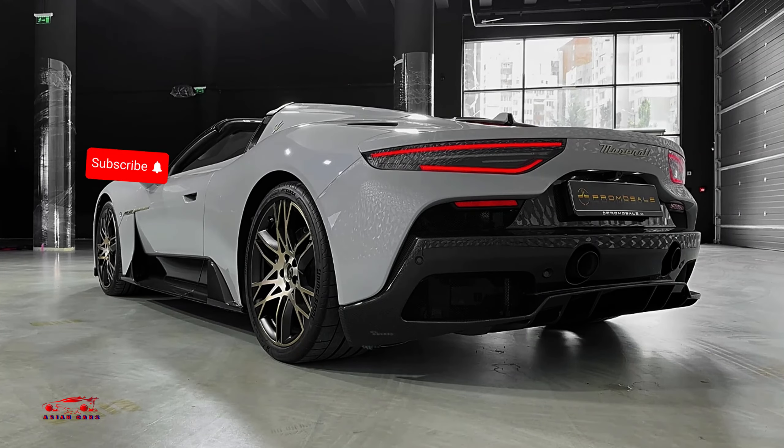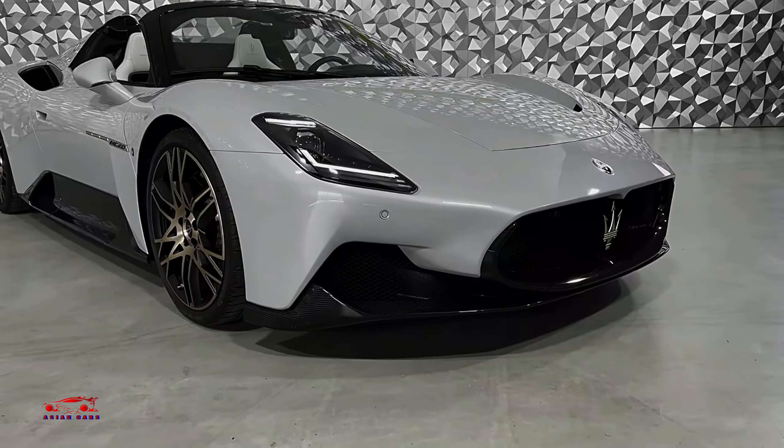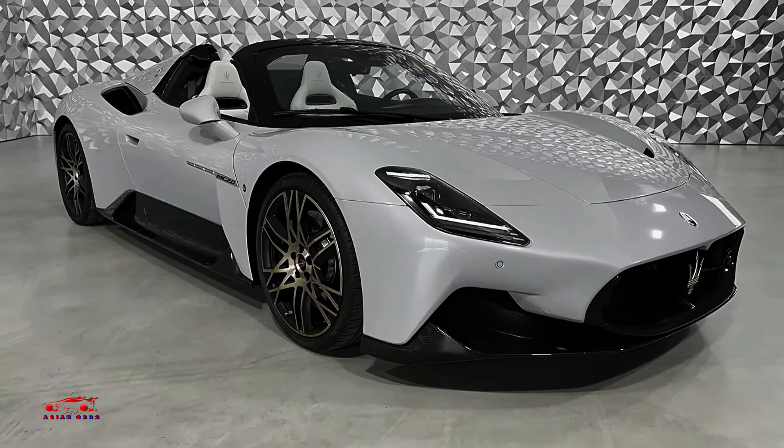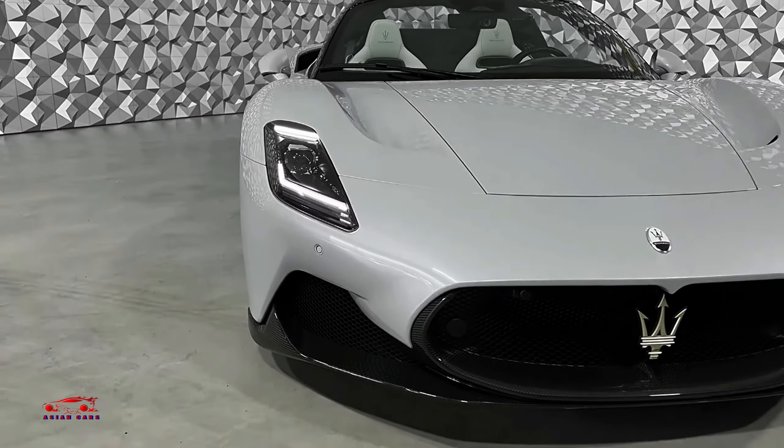The car's handling is equally impressive, with sharp responses and enough refinement for everyday use, thanks to its adaptive suspension. Maserati is also developing an all-electric version of the MC20, though technical specifications for that model have yet to be revealed.